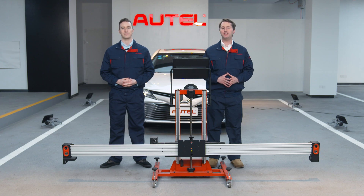Hi everyone, welcome back to Autel Channel. Today we are going to talk about the IA800 and one function of the IA800: wheel alignment pre-check. Before we start, Michael, can you explain what's so special about the IA800?